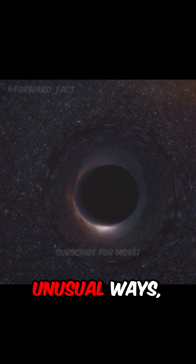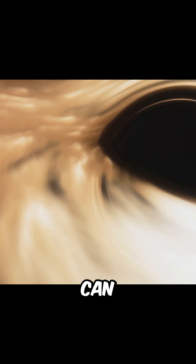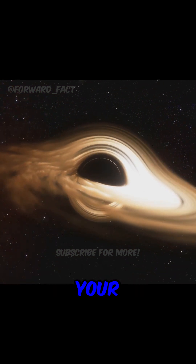Erin, you have been pushing our understanding of black holes and how we can probe them in unusual ways, as well as finding ways that the public can experience what it is that you're finding. So can you give us a sense of your approach?